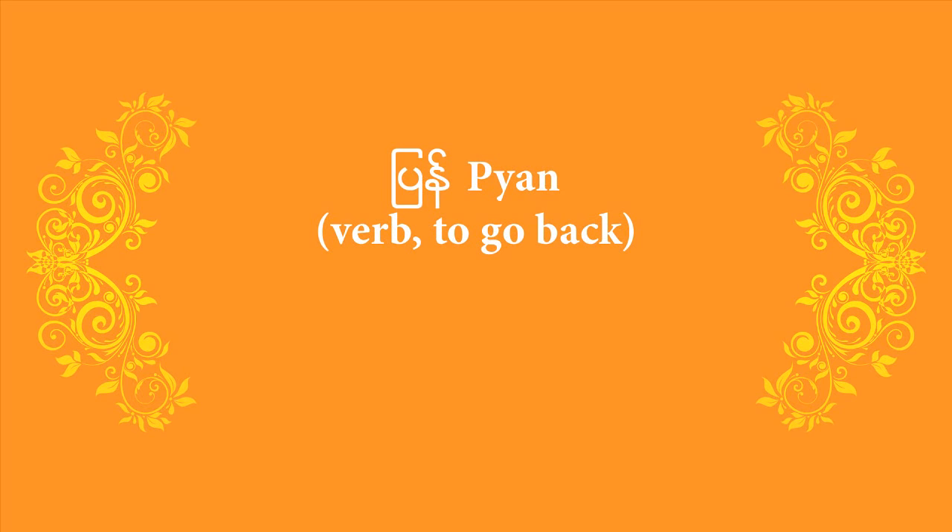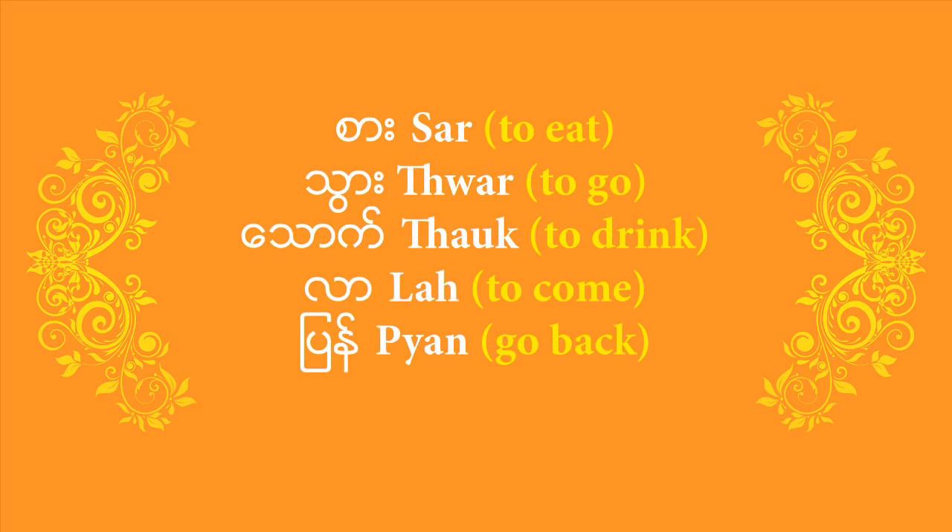Now that you've got all five verbs for today's lesson, let's review them all again one at a time. 'Sa' — the verb to eat. 'Thwa' — the verb to go. 'Thawk' — the verb to drink. 'La' — the verb to come. And the last one, 'biang' — the verb to go back. Let's repeat it again one at a time: 'sa' to eat, 'thwa' to go, 'thawk' to drink, 'la' to come, 'biang' to go back.